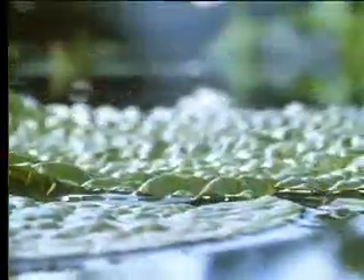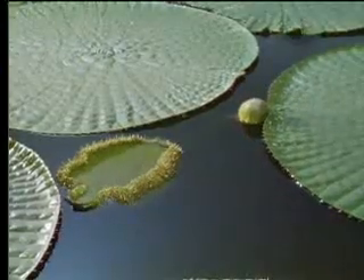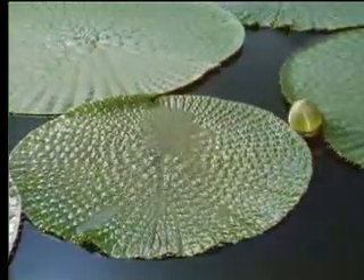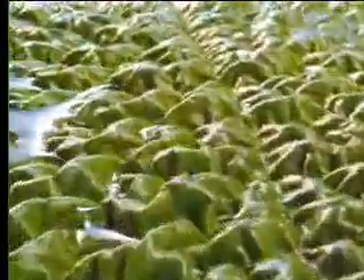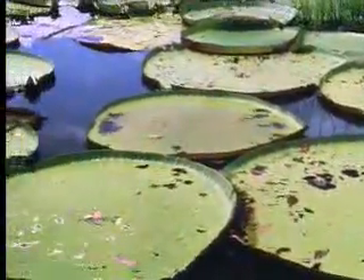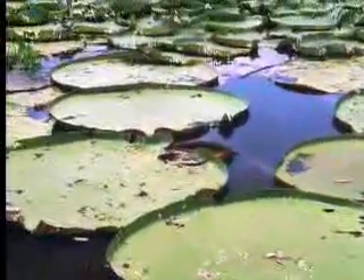Its gigantic leaves are armoured with spines that protect them against any fish that might try to make a meal of them. Their huge expanse is kept outstretched and floating on the surface by a lattice of buoyant, air-filled struts. The crinkles in the surface swiftly flatten out as the leaf expands to its full size. Fully grown, a single leaf is six feet across.